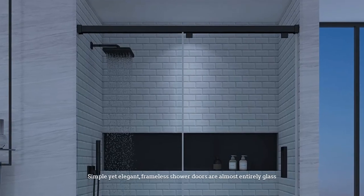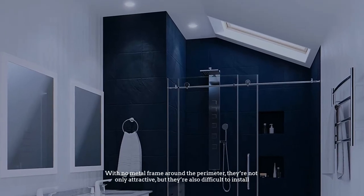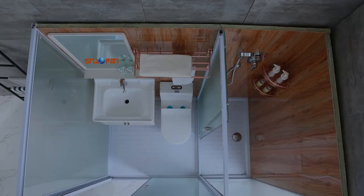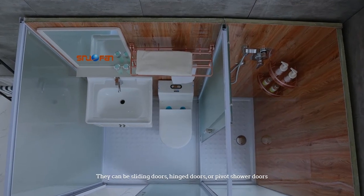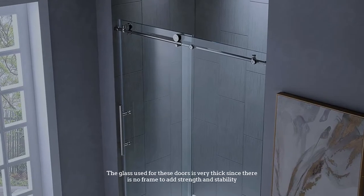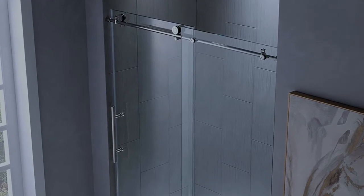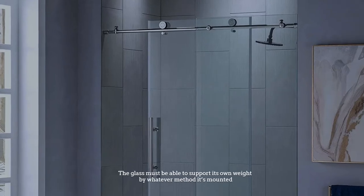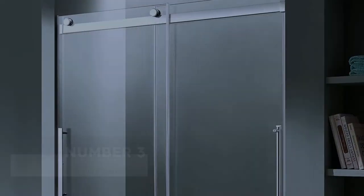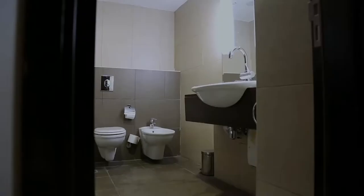Number two: frameless shower doors. Simple yet elegant, frameless shower doors are almost entirely glass with no metal frame around the perimeter. They are not only attractive but they are also difficult to install. They can be sliding doors, hinge doors, or pivot shower doors. The glass used for these doors is very thick since there is no frame to add strength and stability — the glass must be able to support its own weight by whatever method it's mounted.